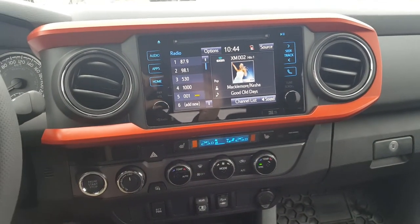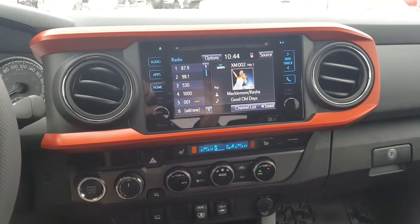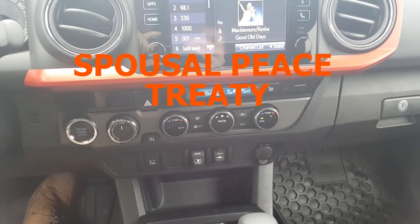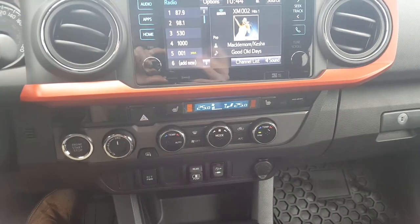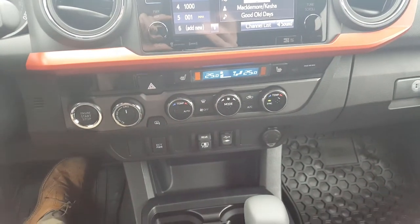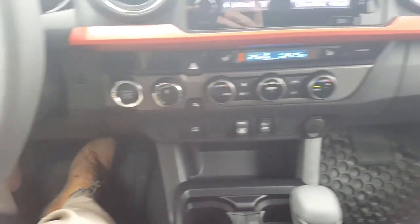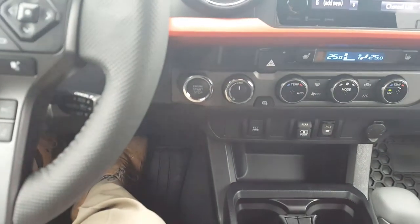Full touchscreen display with GPS, AM, FM, XM radio. Dual zone climate controls — which is the spousal peace treaty. Heated seats, USB auxiliary with your power button rear window, heated side view mirrors, push button start, four wheel drive on the fly.